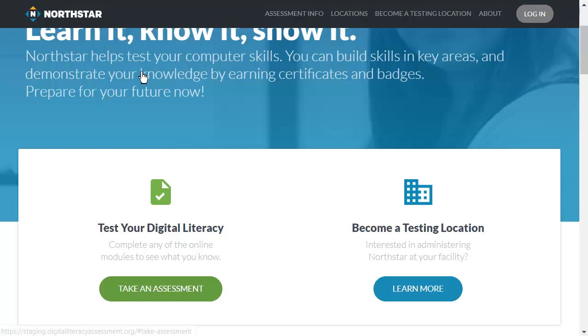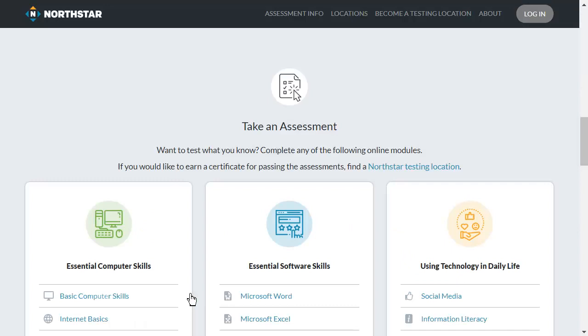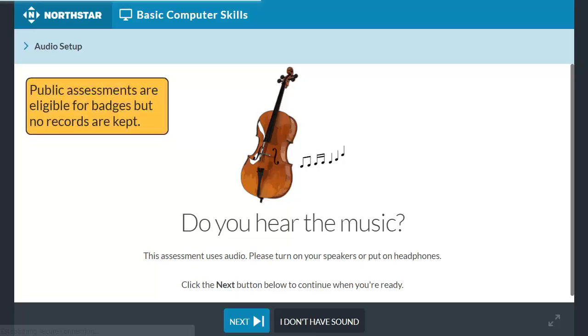Anyone can take a public assessment. Just click Take an Assessment and choose a module. Badges can be claimed when these assessments are completed with a passing score, but these assessments will not be available in any reports.